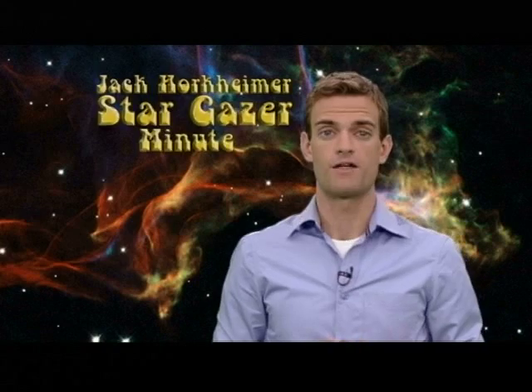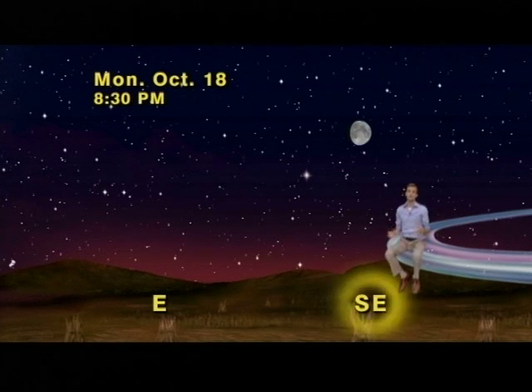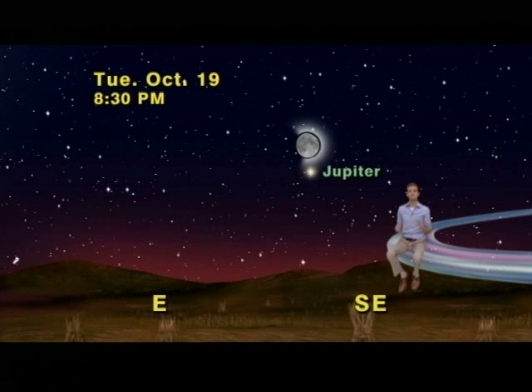The moon does double duty this month as it first helps you find the planet Jupiter and then serves as this year's hunter's moon. Get out on October 18th around 8:30pm and look southeast. The 11-day-old waxing moon will be the brightest thing you'll see, but down to its left is the bright planet Jupiter. The next night, the 19th, the moon will have moved closer to Jupiter and will be right above it.